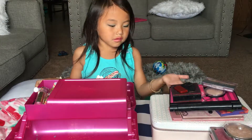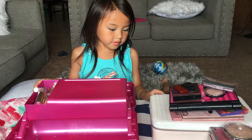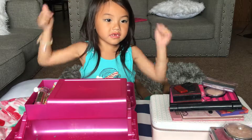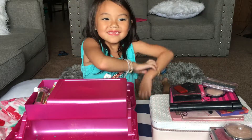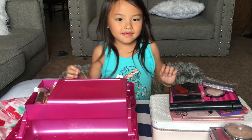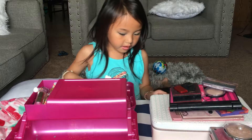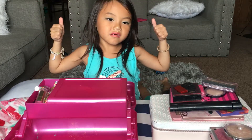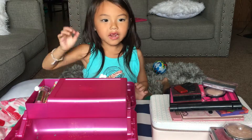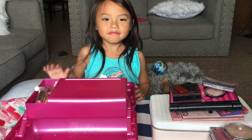This is all of the makeup. If you like this video, give a thumbs up. Click the comments below. And if you like the makeup, click the comments below again. Thanks for watching! Bye!